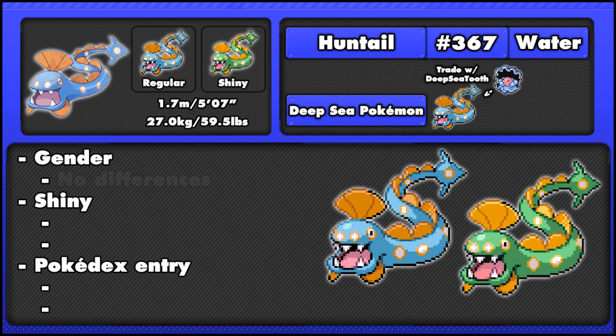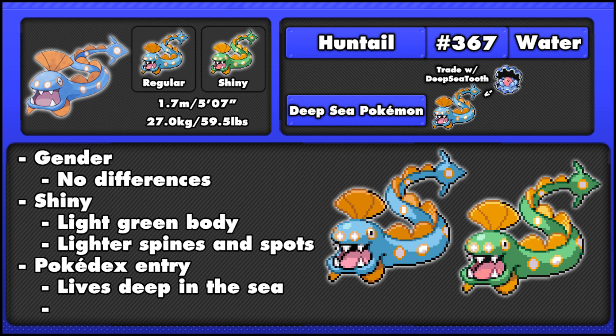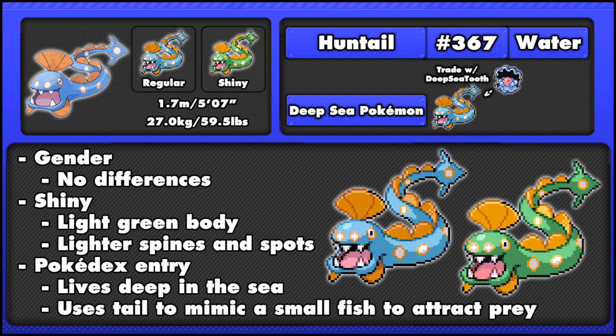Like Clampearl, there are no gender differences between Huntail, and Huntail's shiny form is a light green colored body with slightly lighter scales and spines. Pokédex entries tell us that Huntail live deep in the sea, and that they use their tail, which is shaped like a small fish, to attract prey and then attack them.